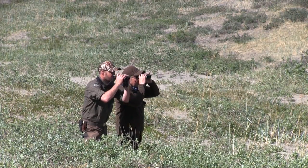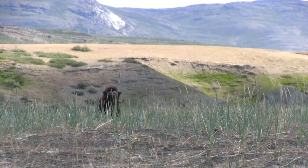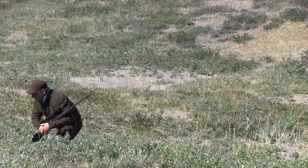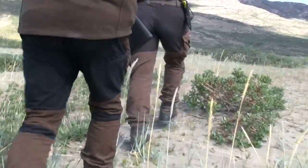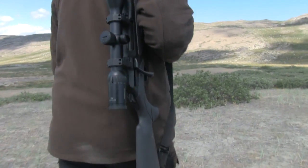Thomas's experience soon pays dividends as they spot a male musk ox ahead, but the distance is too great and the pair still have some stalking ahead of them. We make gains surprisingly quickly. The cover is low, meaning we can cross the ground with ease, but it also increases the chance of being spotted, so we soon switch to a crouch to reduce the size of our unavoidable silhouettes.